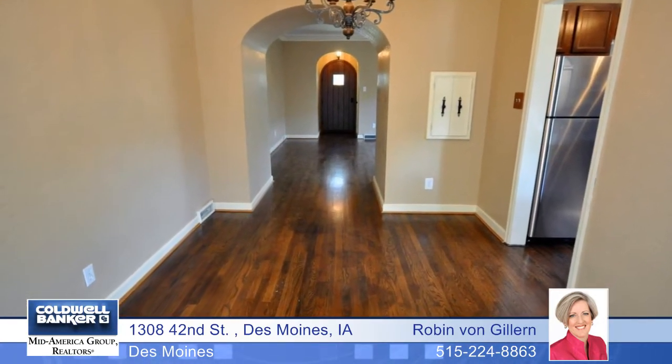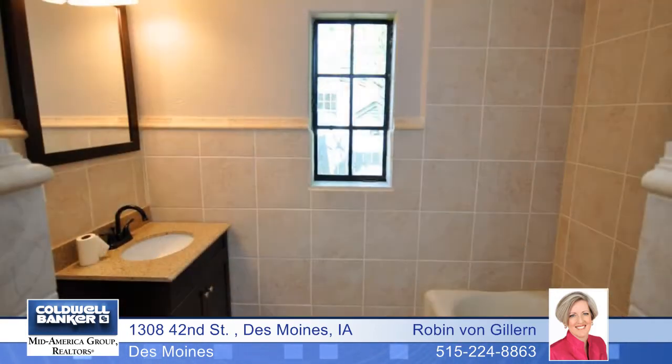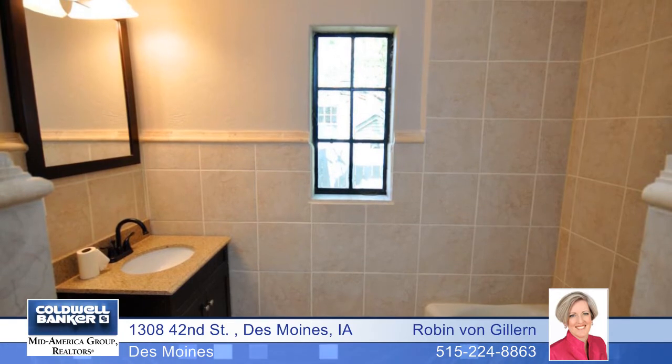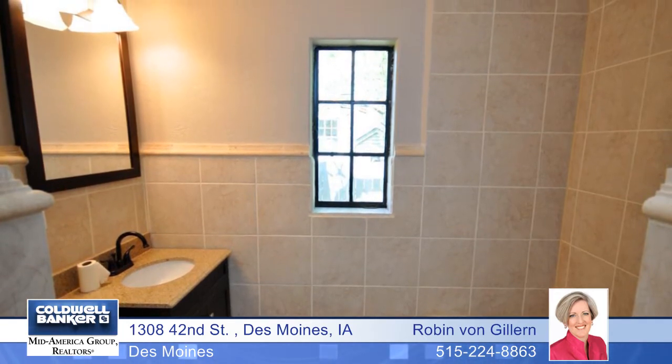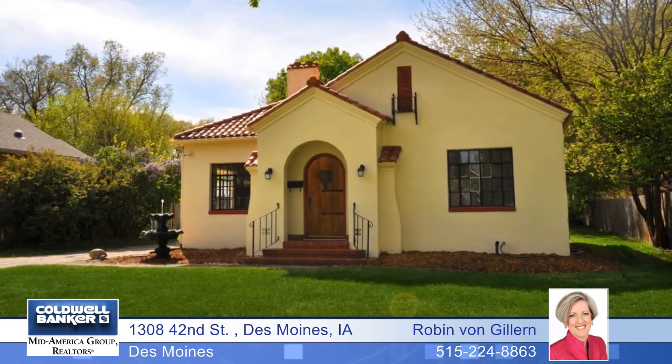Both bedrooms have beautifully refinished hardwood floors and white trim with crown molding. The back of the home has a bonus room that would be great for a play area or an office. The spotless basement has eight-foot ceilings and has been completely repainted.